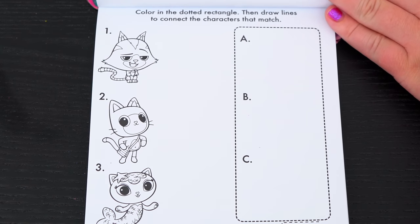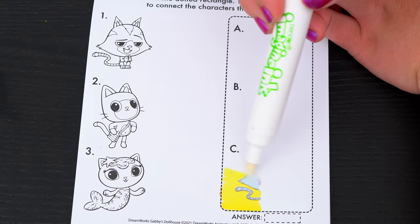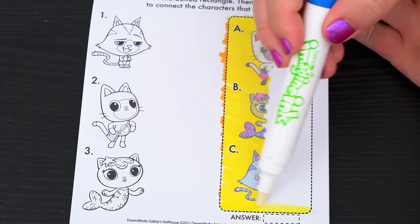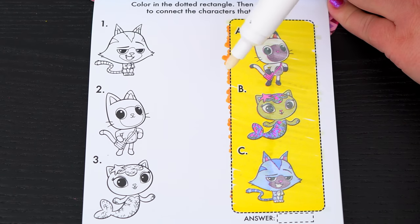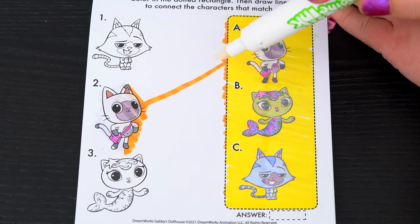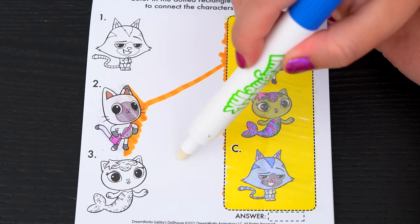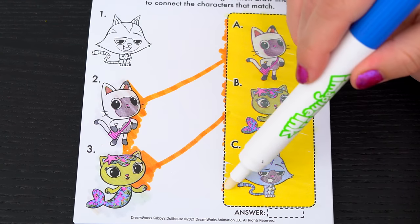Color in the dotted rectangle, then draw lines to connect the characters that match. The first character is Pandy - he's number two. And the next one is Mercat - she's number three. And the last one is Cat Rat - he's number one.